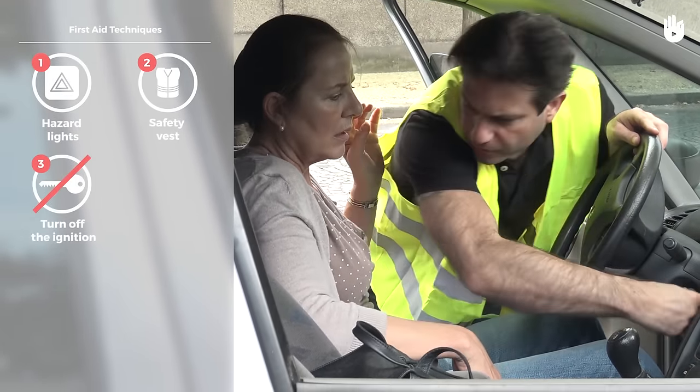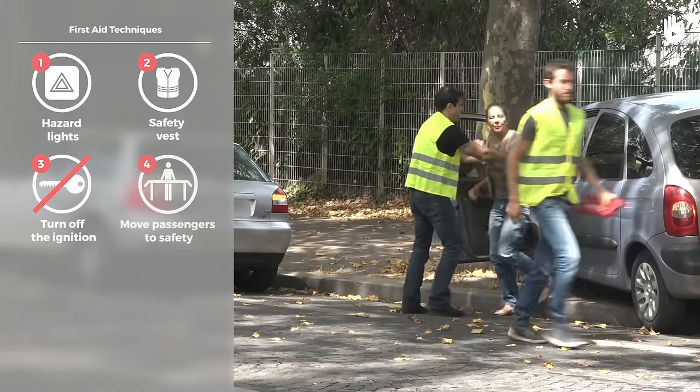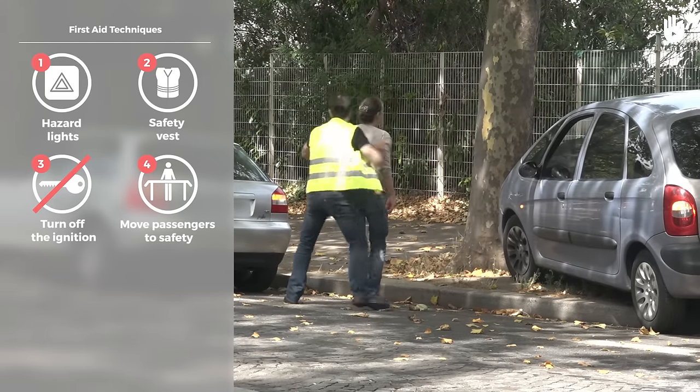Turn off the vehicle's ignition. Get the passenger out of the vehicle and move them to a safe place on the side of the road, behind the crash barrier if there is one.